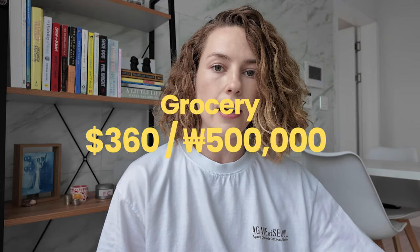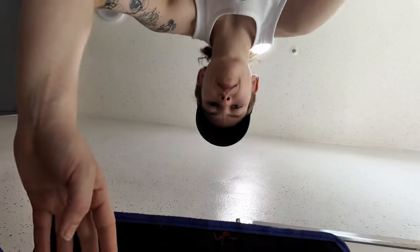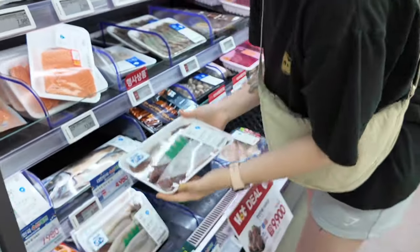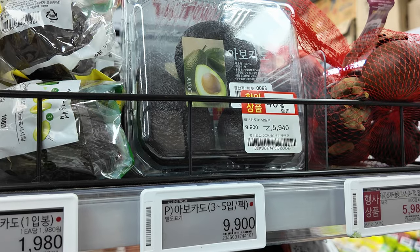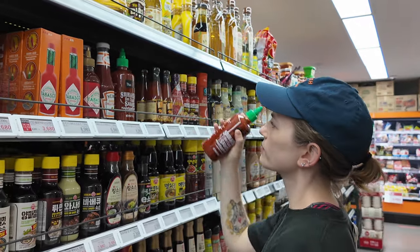For groceries, we use a secondary bank account and each transfer the equivalent of $360 into it every month. This account covers ordering groceries on Coupang, going to the mart, eating out together, and buying things for our cat Charlie including food, medication, and occasional vet visits. Korean products are relatively affordable with lots of buy-one-get-one deals, but fruit has gotten more and more expensive — watermelon is almost $15 and a pack of avocados is around $7.